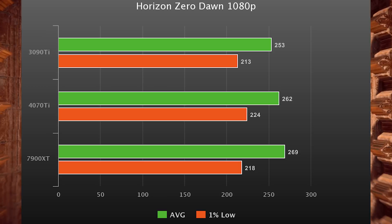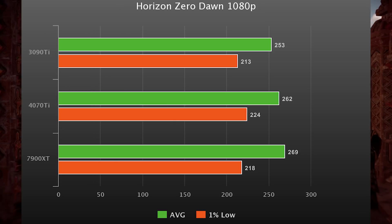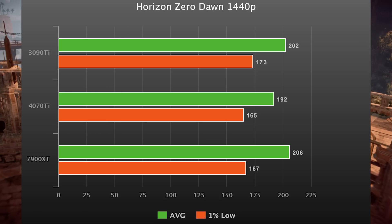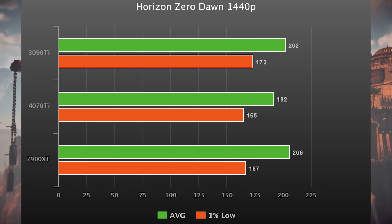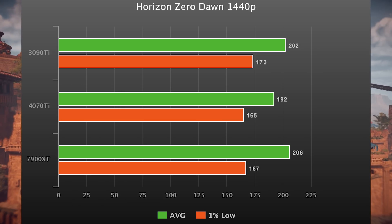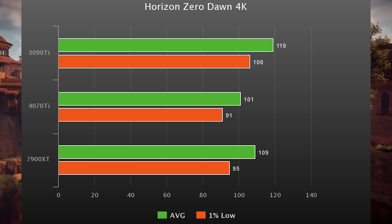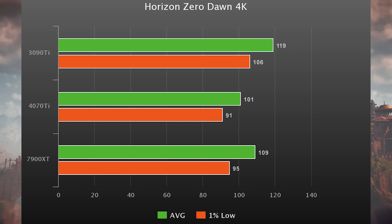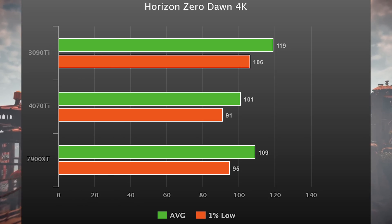Horizon Zero Dawn tells basically the same story at 1080p, with both newer cards 6% faster than the 3090 Ti. At 1440p, the 4070 Ti drops to 6% slower than the 7900 XT, and oddly the 3090 Ti has the highest 1% lows — this game specifically favors memory bandwidth over everything else. At 4K, the 3090 Ti is actually the fastest card of the three, with last gen's flagship beating this gen's high end. It has over 1 TB/s of memory bandwidth.